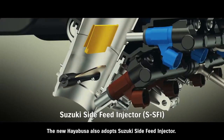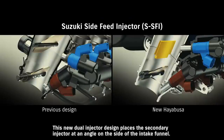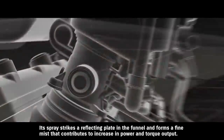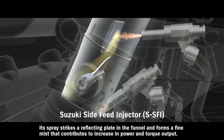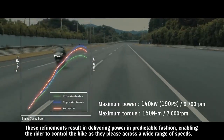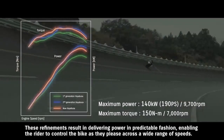The new Hayabusa also adopts Suzuki's side-feed injector. This new dual-injector design places the secondary injector at an angle on the side of the intake funnel. Its spray strikes a reflecting plate in the funnel and forms a fine mist that contributes to increased power and torque output. These refinements result in delivering power in predictable fashion, enabling the rider to control the bike as they please across a wide range of speeds.